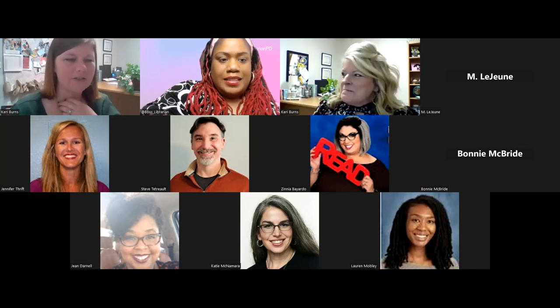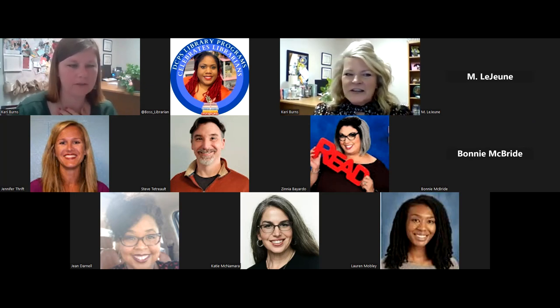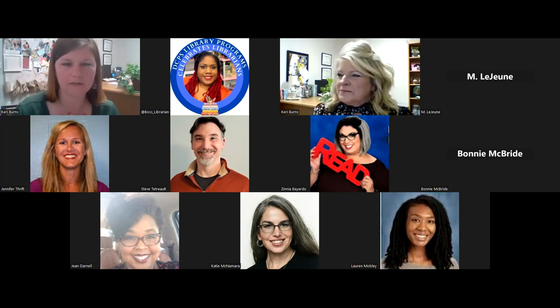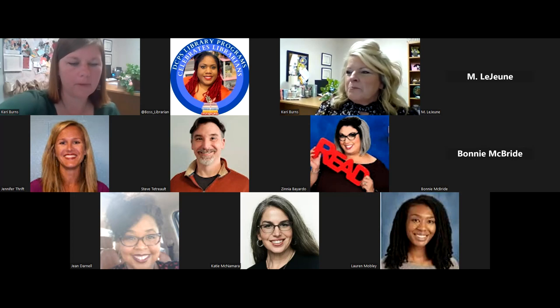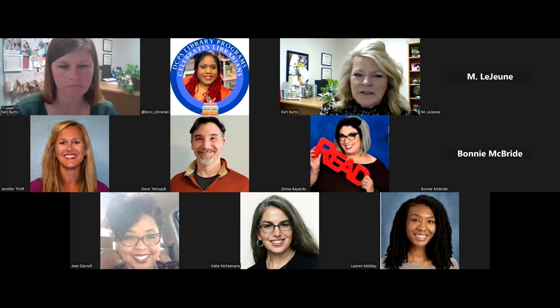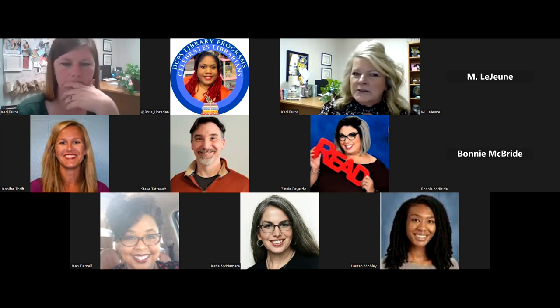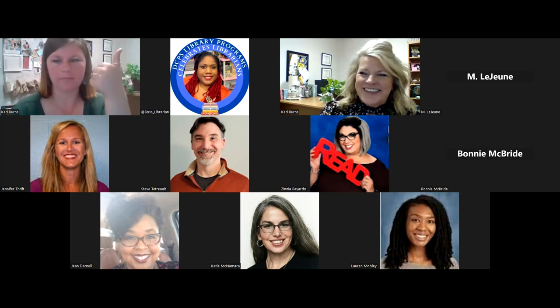Good morning. We're having some technical difficulties sharing our slideshow. It's not letting us share the screen — the host has disabled participant screen sharing. I'm going to try the other Carrie because I see two Carries on my board. There we go, got it. Take it away, ladies.